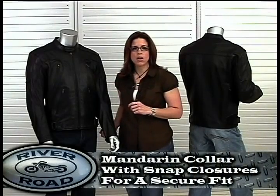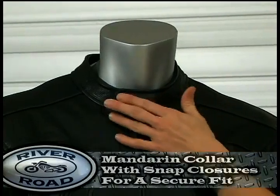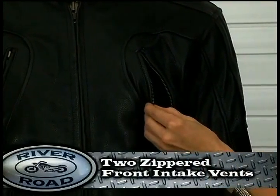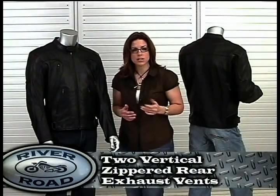Mesa has a Mandarin Collar with snap closures for a secure fit. Venting comes from two zippered front intake vents on the left and right chest and two vertical zippered rear exhaust vents.